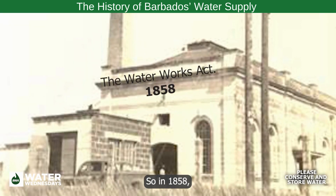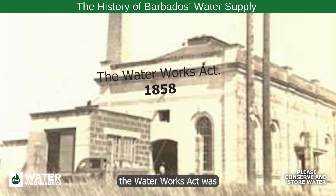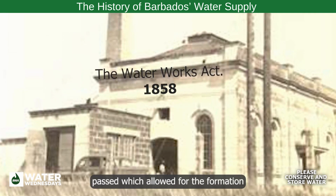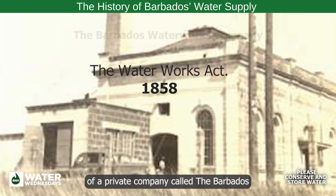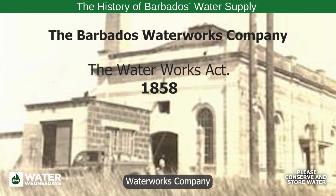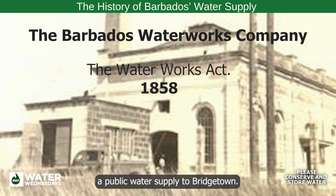So in 1858, the Water Works Act was passed, which allowed for the formation of a private company called the Barbados Water Works Company, that was charged with the responsibility of providing a public water supply to Bridgetown.